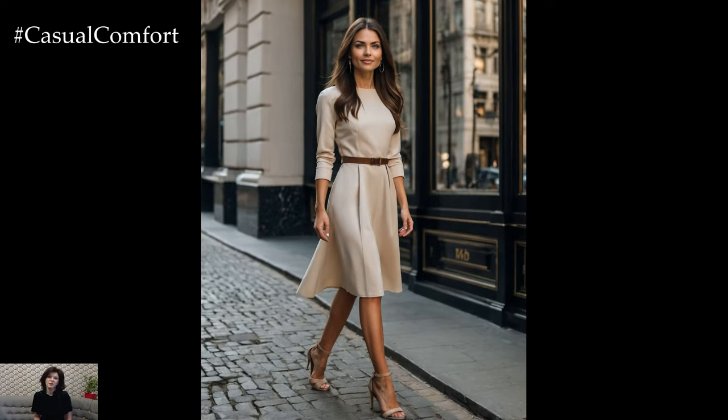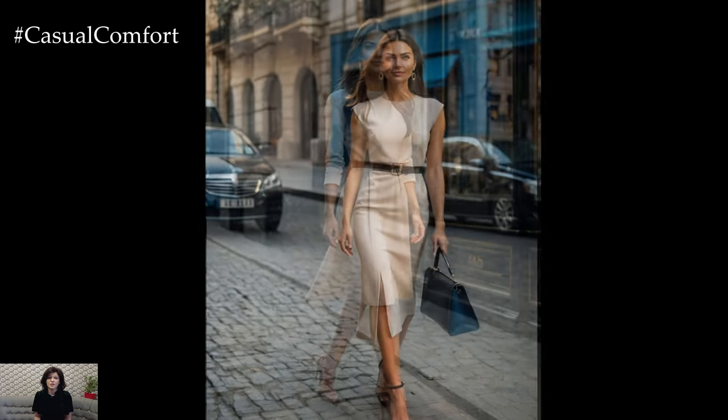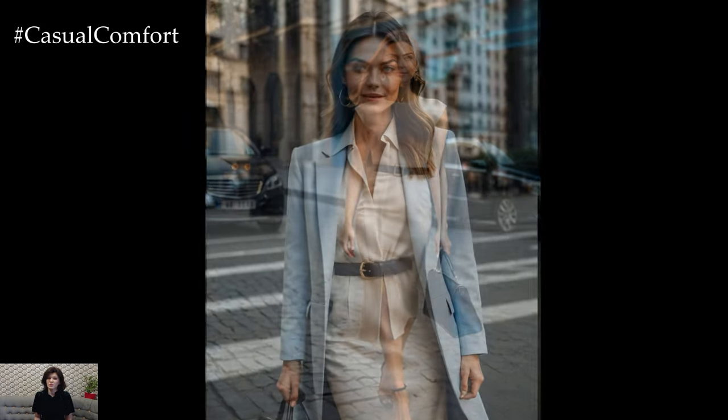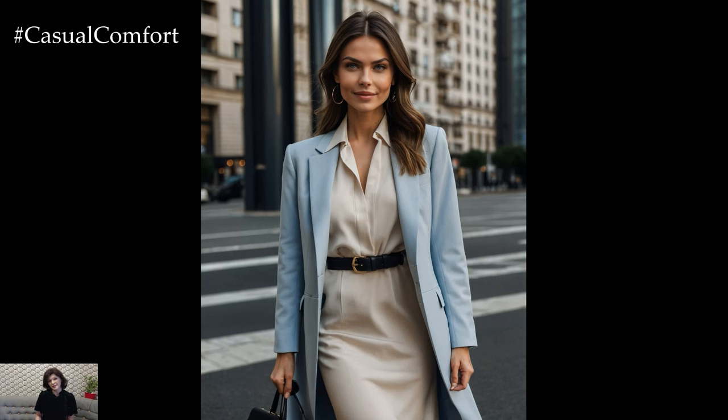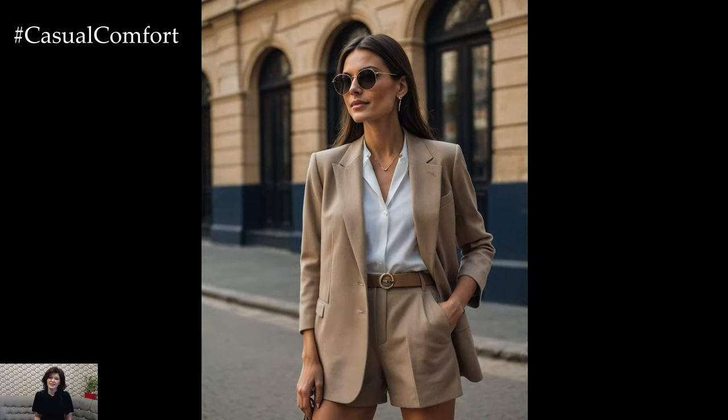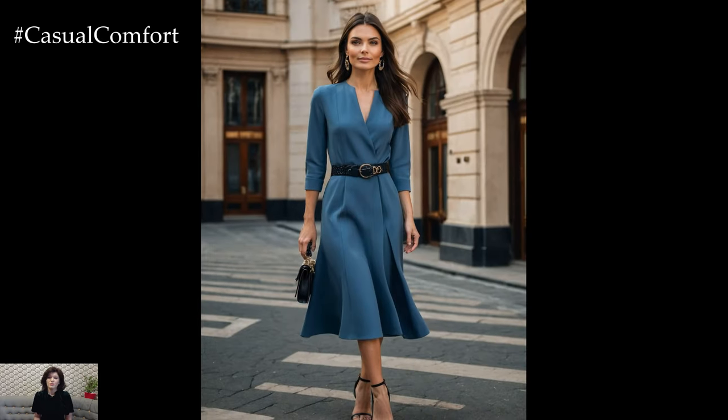Quiet luxury is all about understated elegance and the appreciation of high-quality materials and craftsmanship. Unlike flashy trends that come and go, quiet luxury focuses on timeless pieces that are designed to last. This style is characterized by neutral color palettes, clean lines, and impeccable tailoring. It's about investing in pieces that will stand the test of time, both in terms of durability and style.